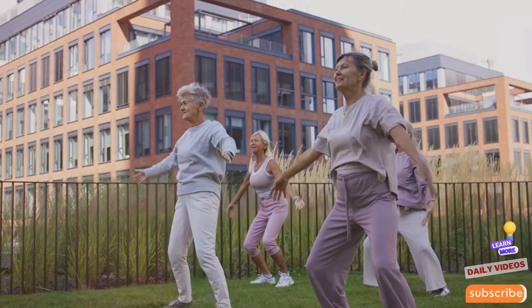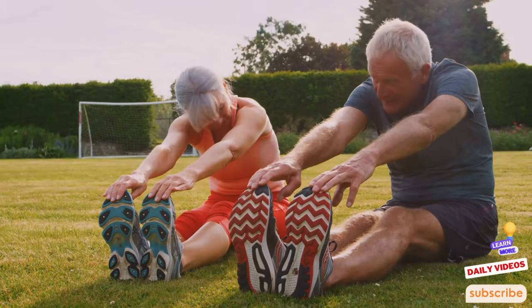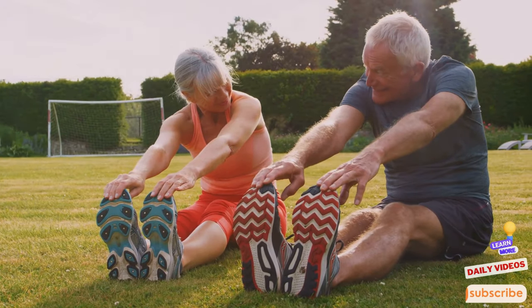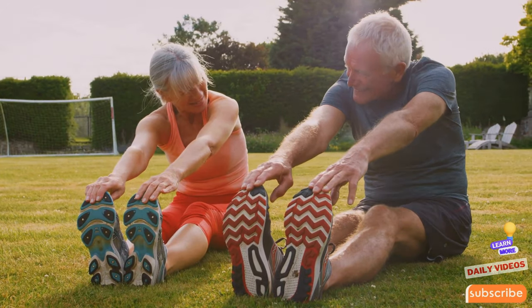Embrace these 10 most anti-aging exercises as part of your daily routine and you'll not only enjoy the immediate benefits of feeling more vibrant and energetic, but also invest in your long-term health and longevity.